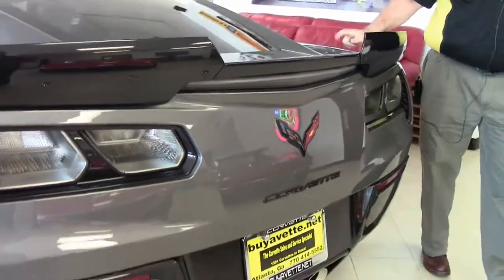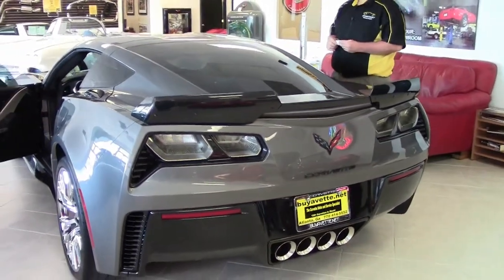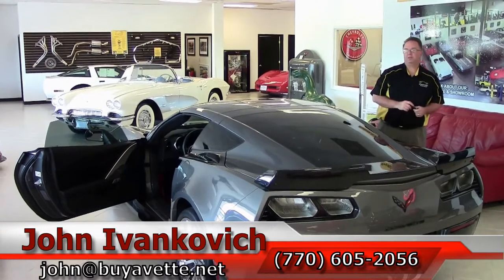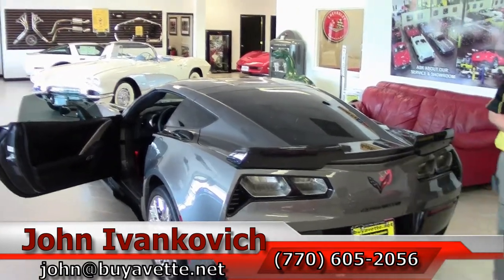Folks, if you'd like to know more about this Corvette or any of the hundreds of Corvettes I carry in stock, call 770-605-2056 or email john@buyavet.net. Subscribe to the YouTube channel so you get to see all the fun new inventory first. We'll see you out on the road.